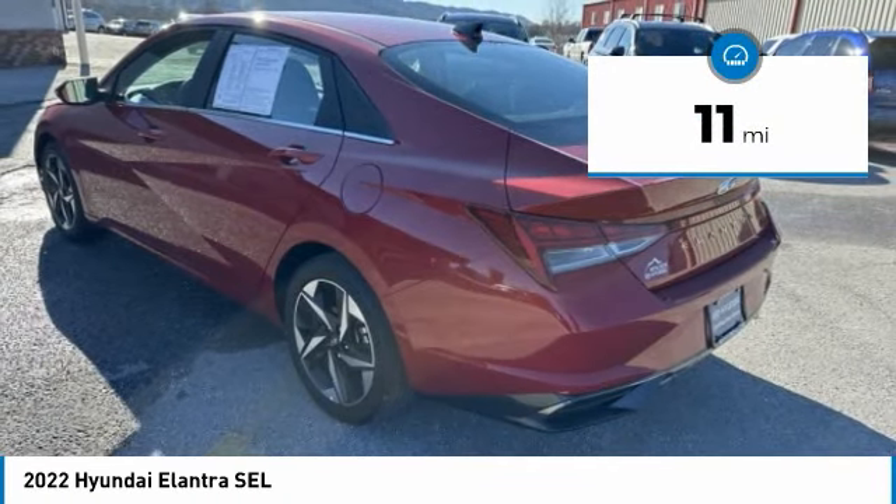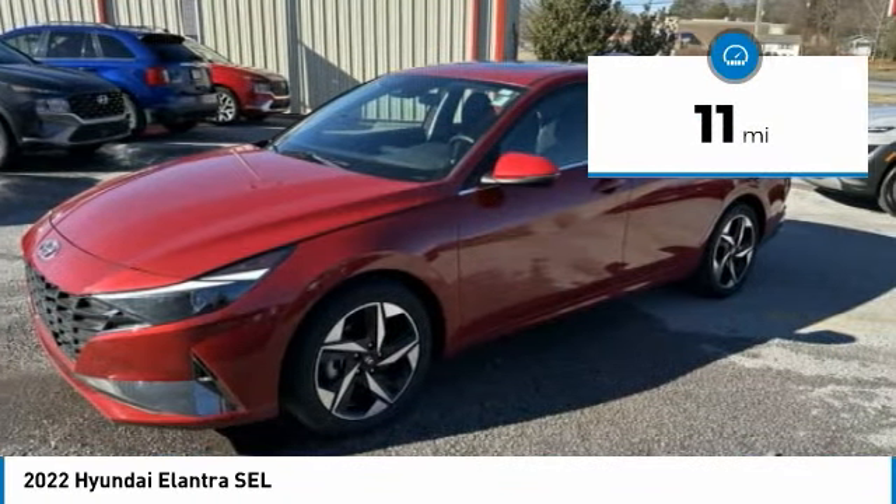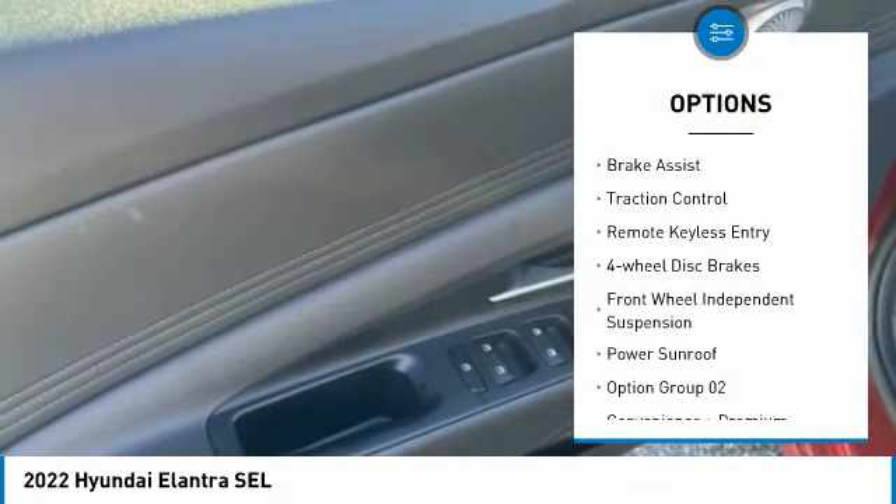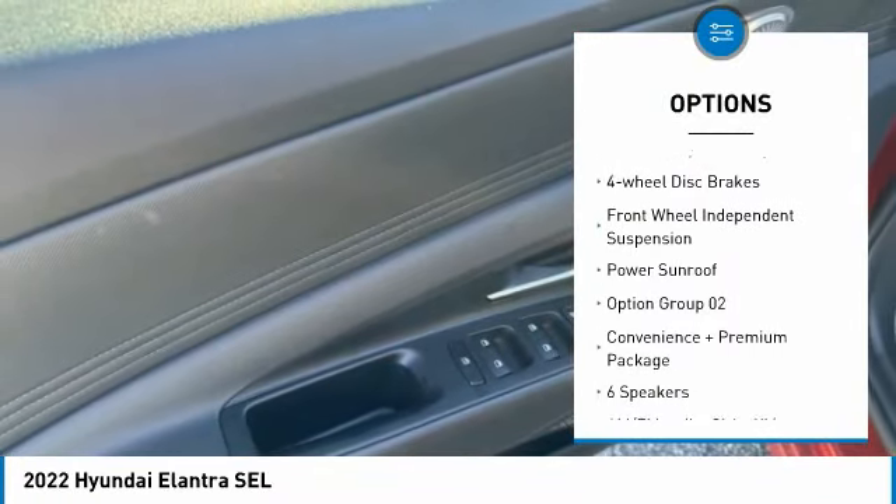This vehicle has less than 100 miles. Here are some of this vehicle's great options: blind spot monitor, electronic parking brake, electronic stability control, alloy wheels, brake assist.